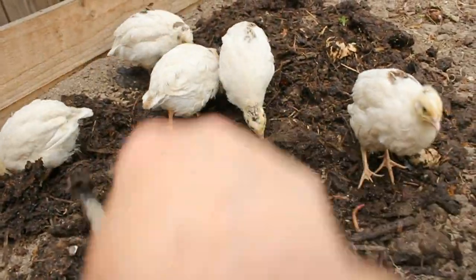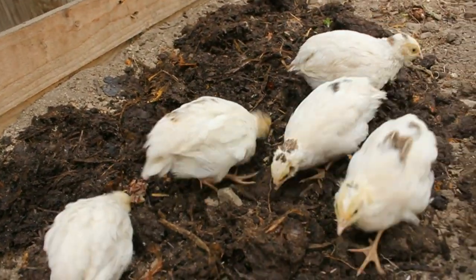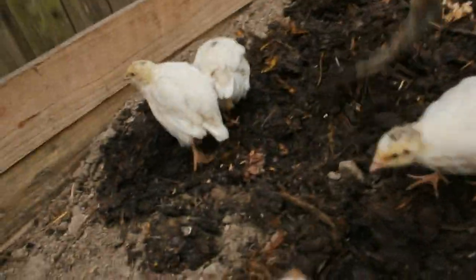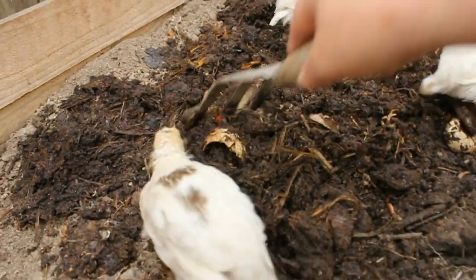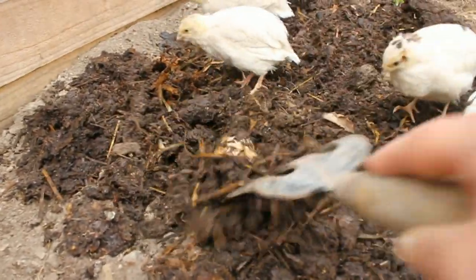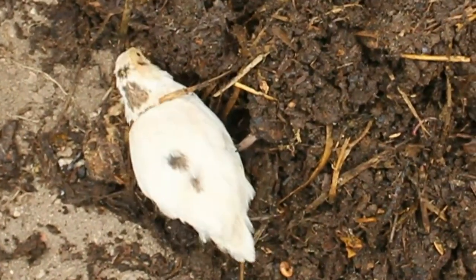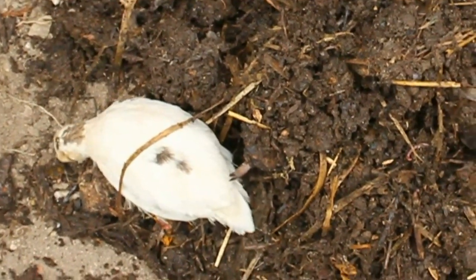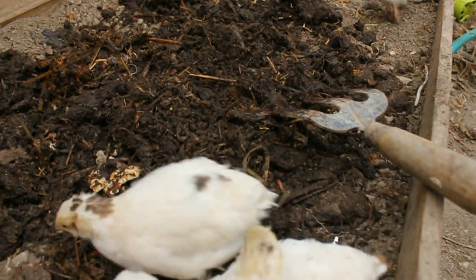Compost worms are better converters than earthworms so they're full of good stuff. You don't really want to lose your compost worms — you need them in the compost — but the occasional one doesn't matter. Mostly we're getting rid of wood lice, which will eat the roots of your plants if they begin to slightly dry out. They'll get rid of every single one — they're really fast, which is the important thing because wood lice can move, so they've got to move with them. They're really good hunters.